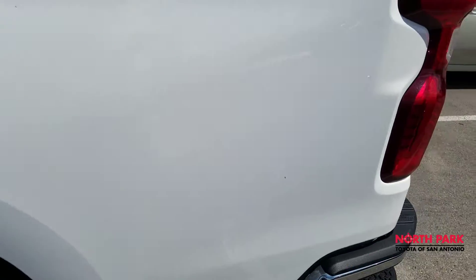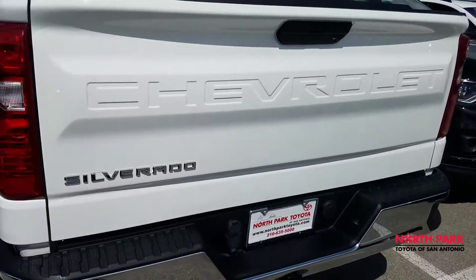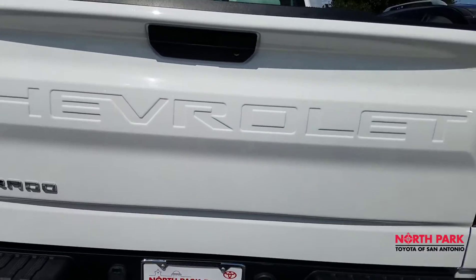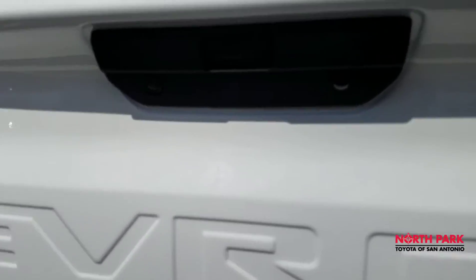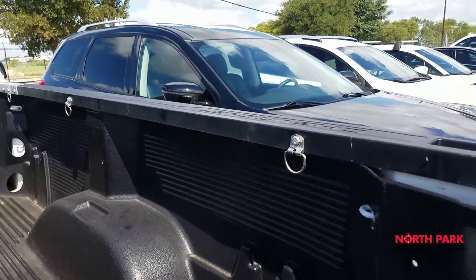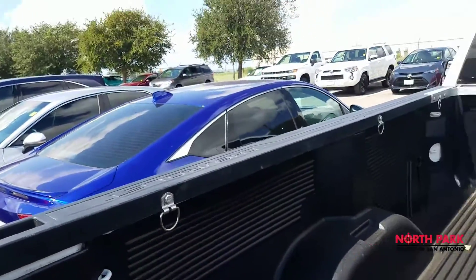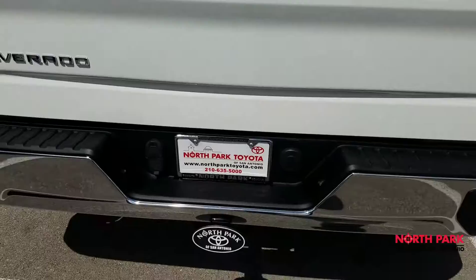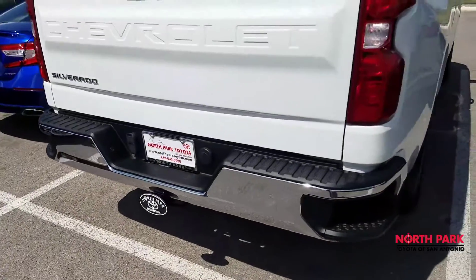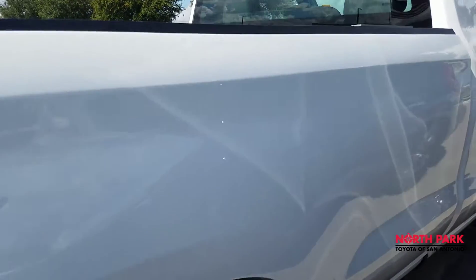The tires are practically new. There's a nice little step up on the rear bumper, a backup camera with a sensor of sorts — not quite sure what that does, but there is a camera. You've got some tie-downs installed on the rail, and everything looks very clean. No damages or flaws.